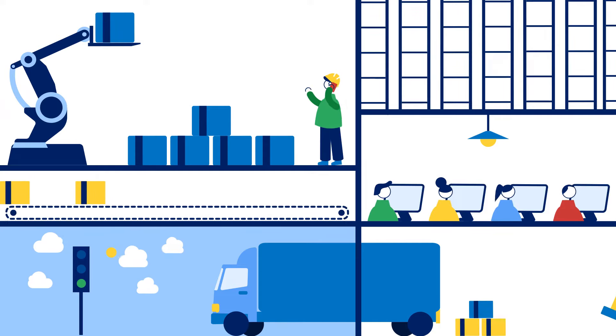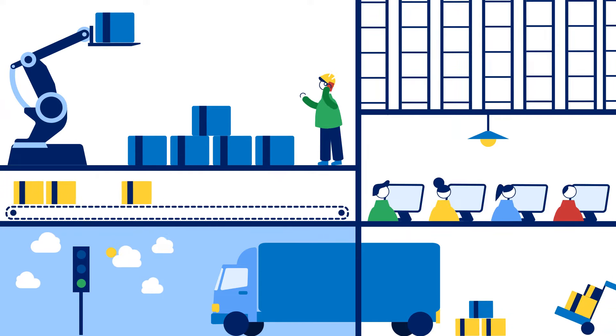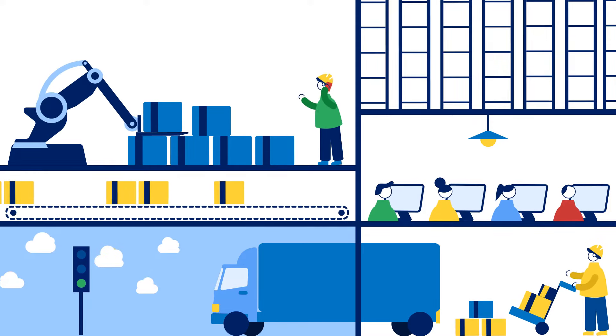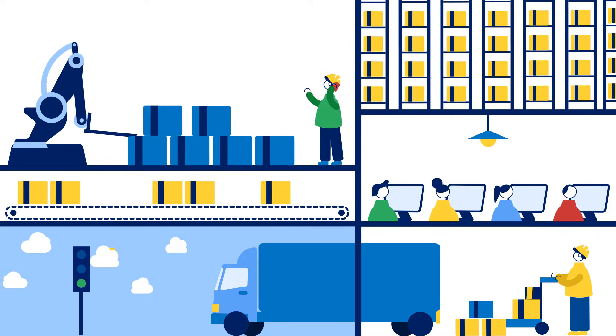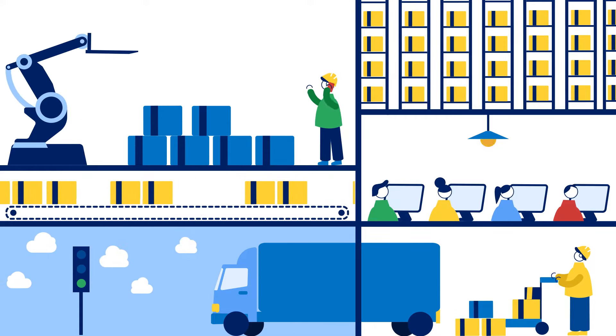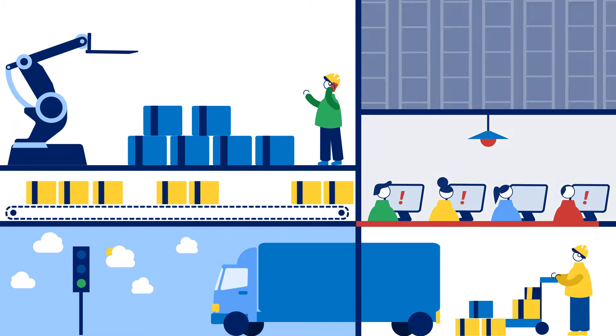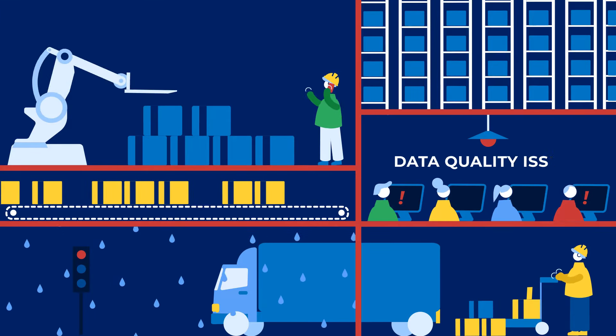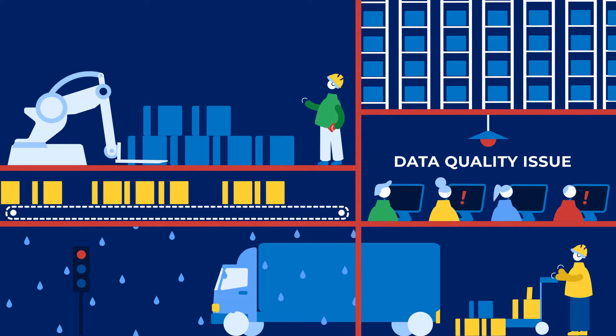Supply chains are complex ecosystems, which require perfect synchronization to achieve optimal results. But their stability is often undermined by poor data quality, which may lead to critical problems, such as fictitious stockouts, disruptions, and penalties. No supply chain can reach optimal results if it is based on incorrect information.